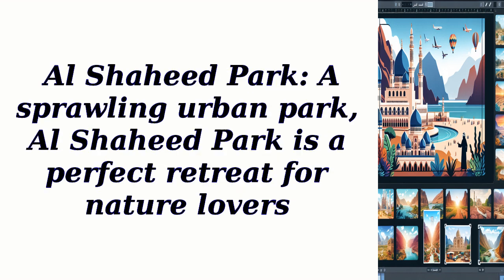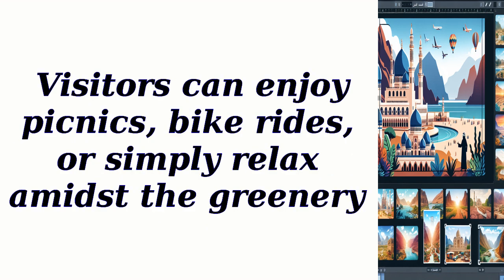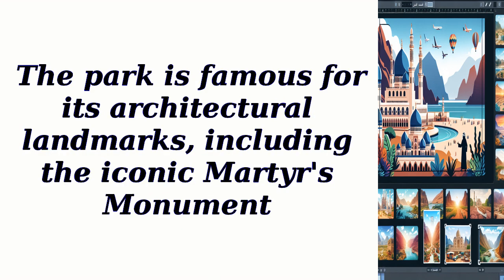Al-Shahid Park: A sprawling urban park, Al-Shahid Park is a perfect retreat for nature lovers. It features beautifully landscaped gardens, walking trails, and a serene lake. Visitors can enjoy picnics, bike rides, or simply relax amidst the greenery. The park is famous for its architectural landmarks, including the iconic Martyrs Monument.